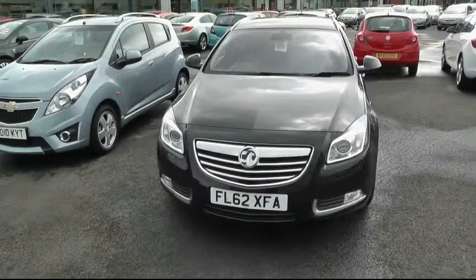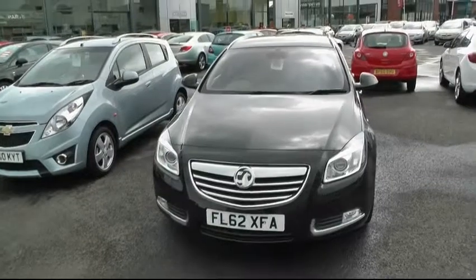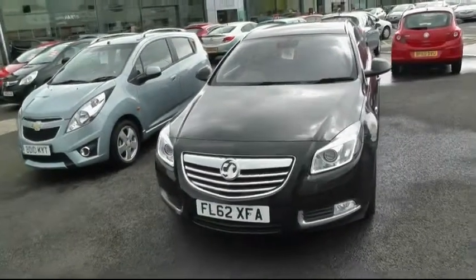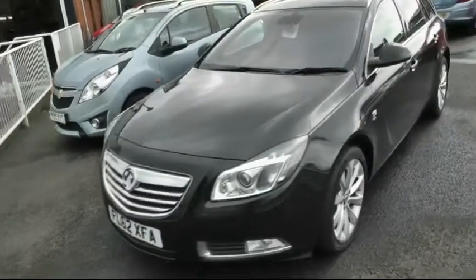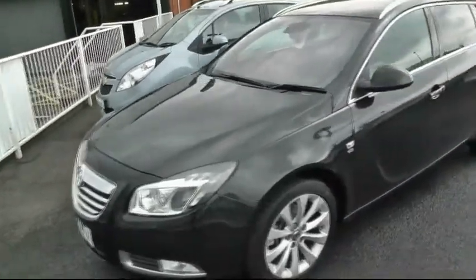Welcome to Burnley Vauxhall in Wendsbury. My name is Dale. The car we're looking at today is a 62 plate Vauxhall Insignia Tourer. It's a biodiesel Elite.